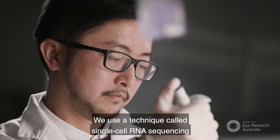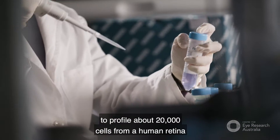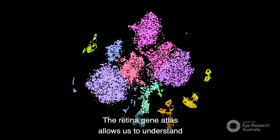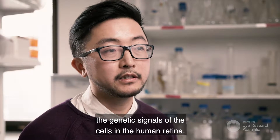We use a technique called single cell RNA sequencing to profile about 20,000 cells from a human retina and put the data together to become a human retina gene atlas. The retina gene atlas allows us to understand the genetic signals of the cells in the human retina.